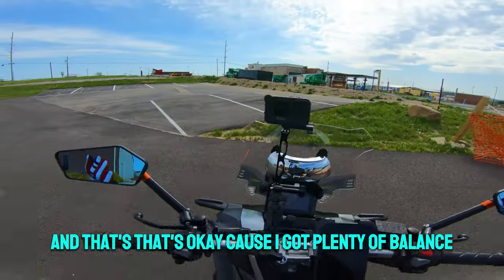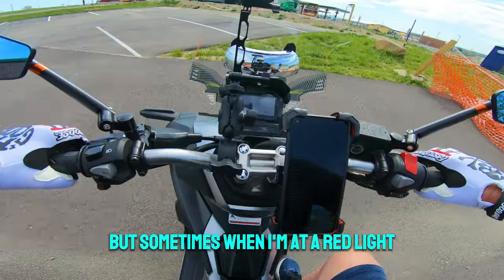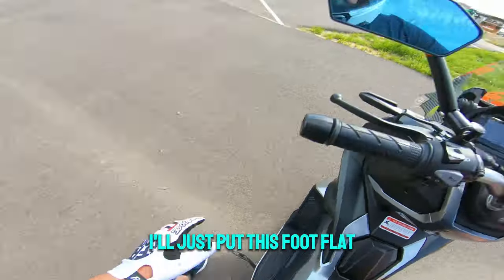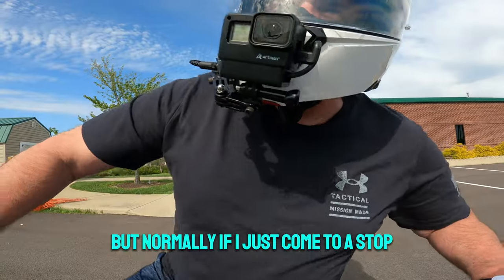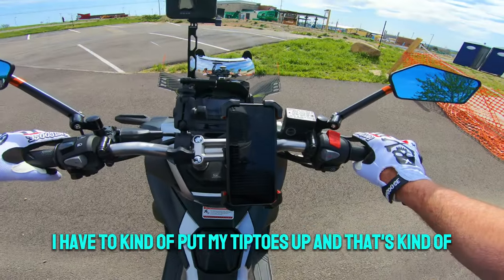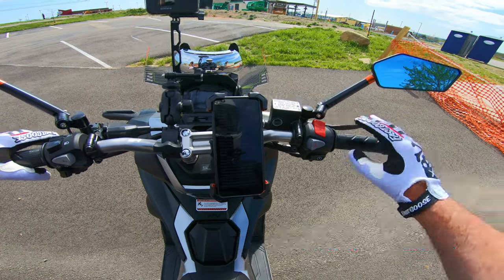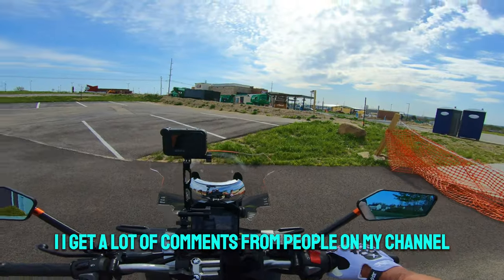That's okay because I've got plenty of balance, but sometimes when I'm at a red light I'll just put one foot flat and lean to the side keeping my leg straight. Normally if I just come to a stop I have to kind of go on my tiptoes, and there's a lot of things you can do for that. In fact, I get a lot of comments from people on my channel asking would they be comfortable on this bike.